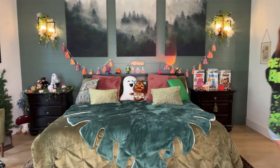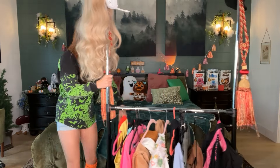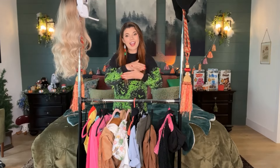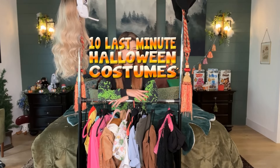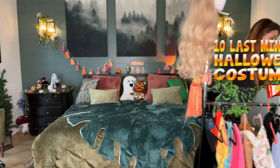Look at you all dressed cute for Halloween. You got your candy for the trick or treaters, but wait, your phone's going off and you're invited to a Halloween party and it's in an hour. What are you going to wear? Well, lucky for you, I came up with a series where I went into my closet and made 10 Halloween costumes you can make from your closet as well. Today on Halloween is no exception, so I'm going to be showing you 10 more outfits you can make out of your closet and attend a Halloween party in a pinch. Let's get started.